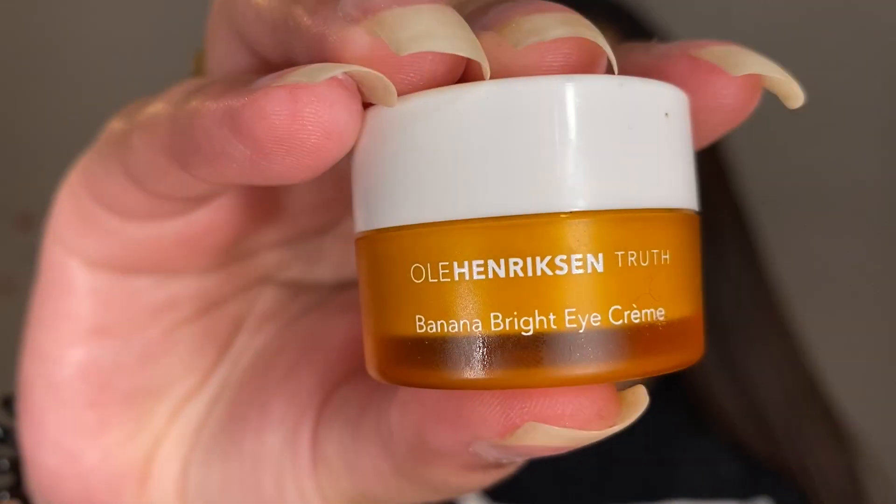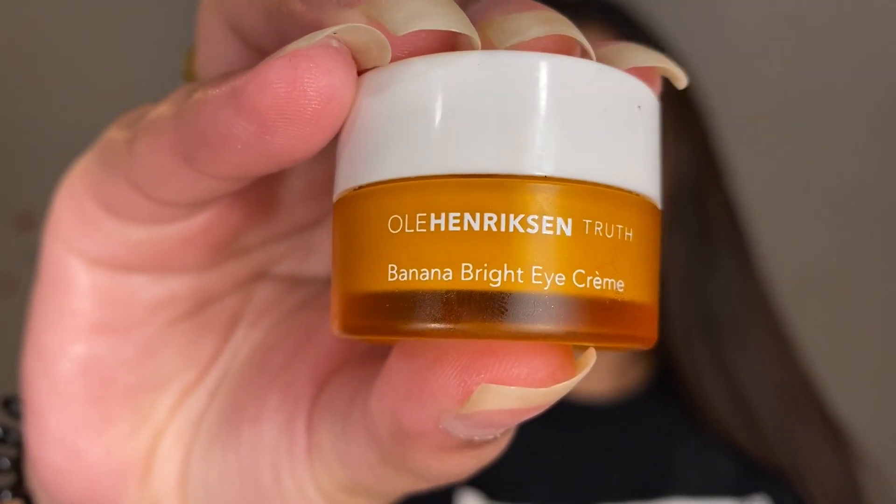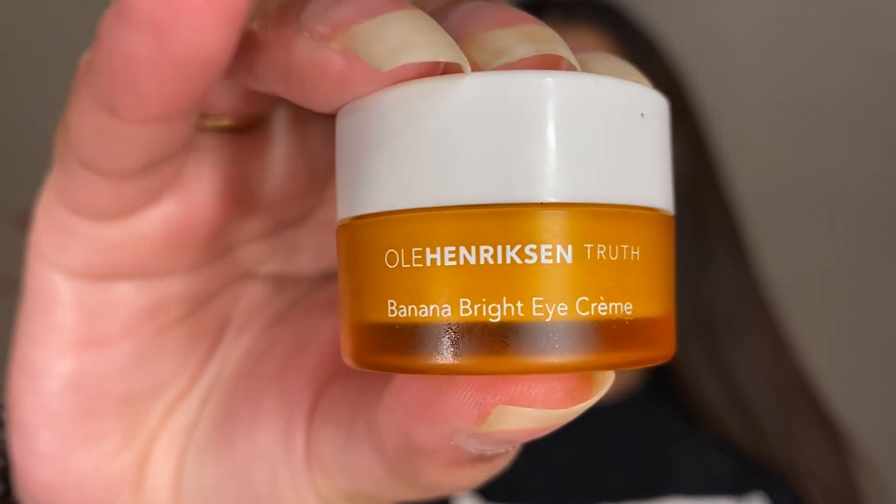Whenever you're doing your skincare, never ever forget your neck. Then I like to apply some eye cream. This is my favorite eye cream by Ole Henriksen — it's their Banana Bright Eye Cream.